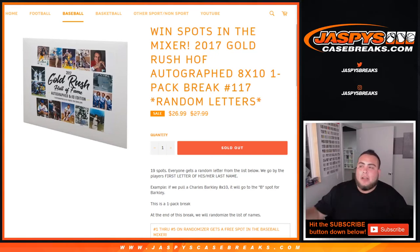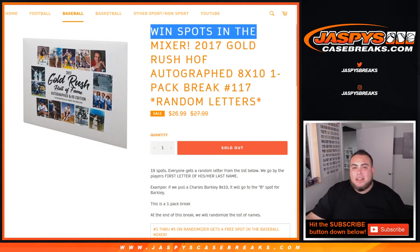What's up everybody, Jay-Z here with JaxBiscatesBreakers.com. The 8x10 2017 Gold Rush Hall of Fame autograph 8x10 one-pack break number 117, sold out, random letters, and this is a chance to win spots in the baseball mixer.